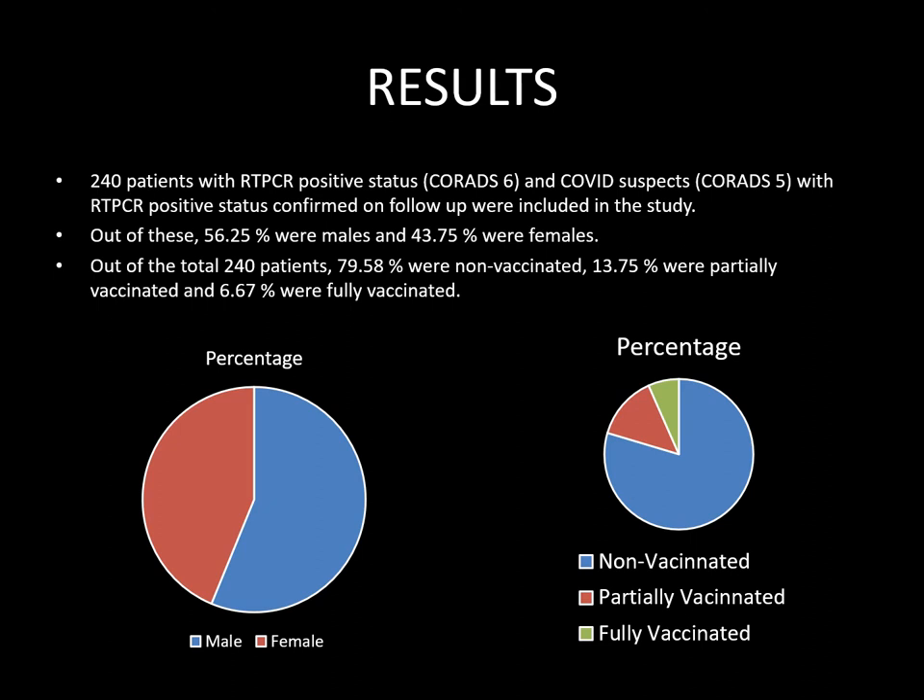The results of my study showed that out of 240 patients with RT-PCR positive status and COVID suspects, 56.25% were males and 43.75% were females. Out of the total, 79.58% were non-vaccinated, 13.75% were partially vaccinated, and only a small percentage — 6.67% — were fully vaccinated.